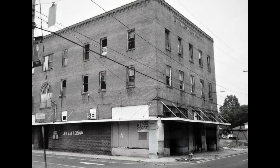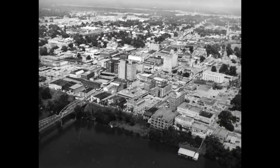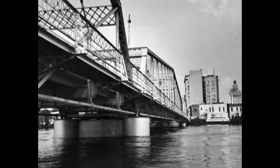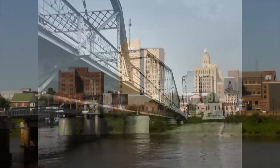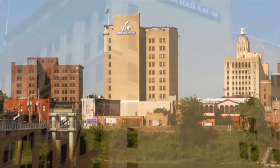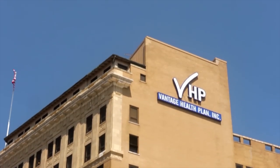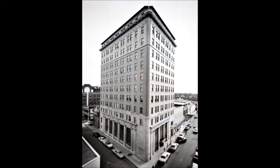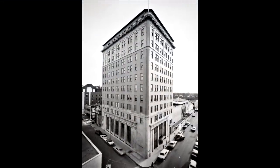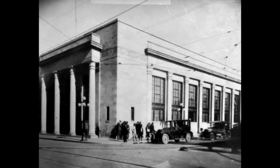For years, the downtown area was neglected and left to decay, but there was a new rebirth of interest in the restoration and renovation of downtown Monroe buildings. Several private investors began the trend, but Vantage Health Plan has now become a major player in the movement, with the restoration of the old Ouachita National Bank building and the old Central Bank Savings and Trust building, which now houses Vantage's Affinity Health Group.